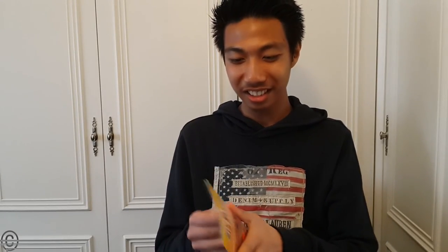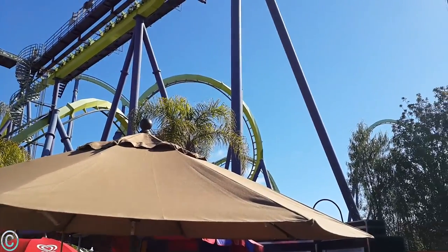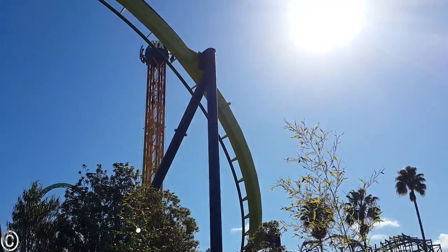The next day we went to Discovery Kingdom — I have a lot to say about it, but I can only say it's awesome. The rides are just insane. Here's the map, you can see it's quite big. The first ride I went on was Medusa, then Kong, then Superman. Medusa was the first one and it was really fun — enjoyable and not too violent or too harsh.